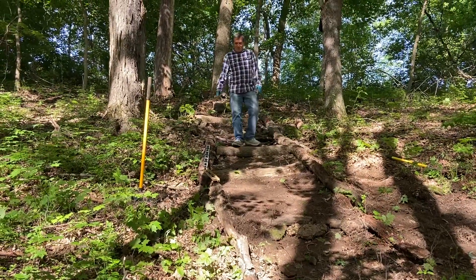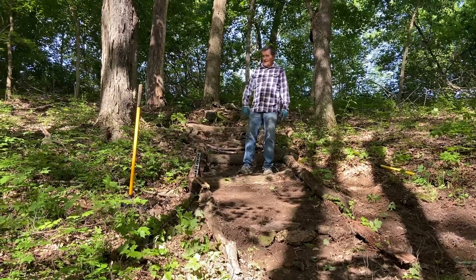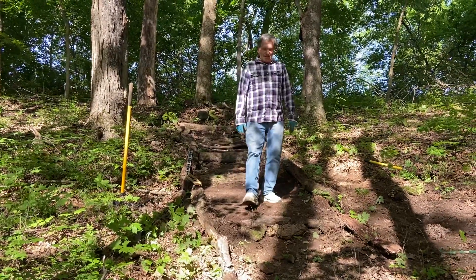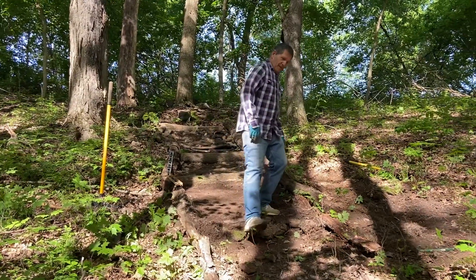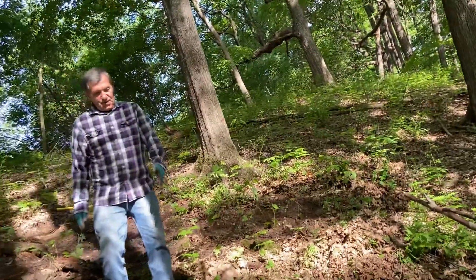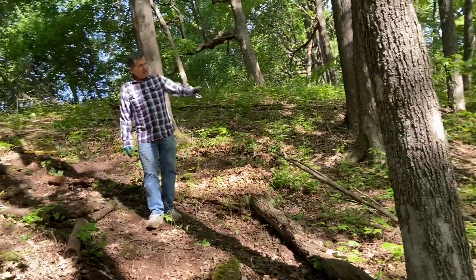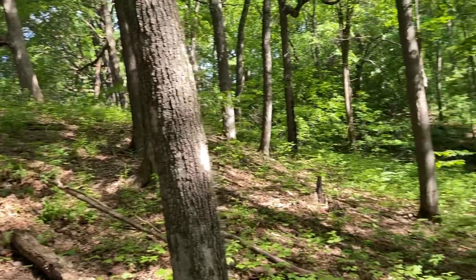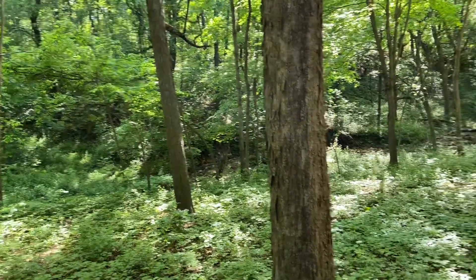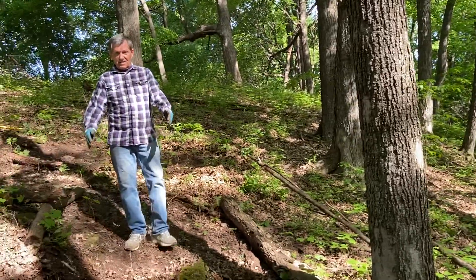As I'm descending these steps that Holly and I built to make it easier to navigate this hill into the forest, it's going to come down here, another step in here, and then I want to naturally curve it this way and possibly set up a seating area here where you can kind of look into the forest and see the creek — it's kind of running from the rain.